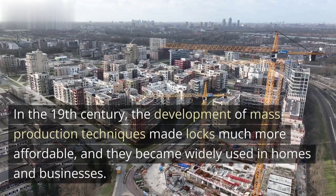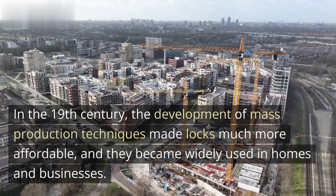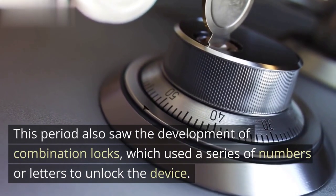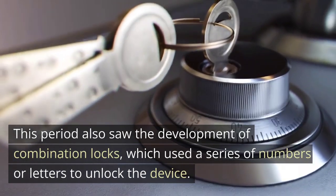In the 19th century, the development of mass production techniques made locks much more affordable, and they became widely used in homes and businesses. This period also saw the development of combination locks, which used a series of numbers or letters to unlock the device.